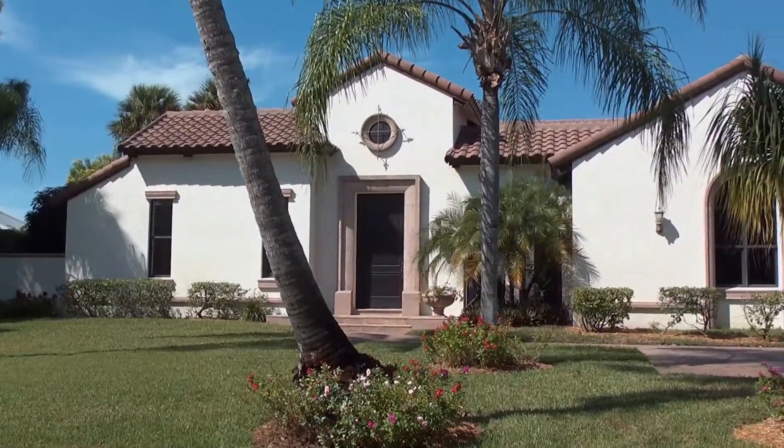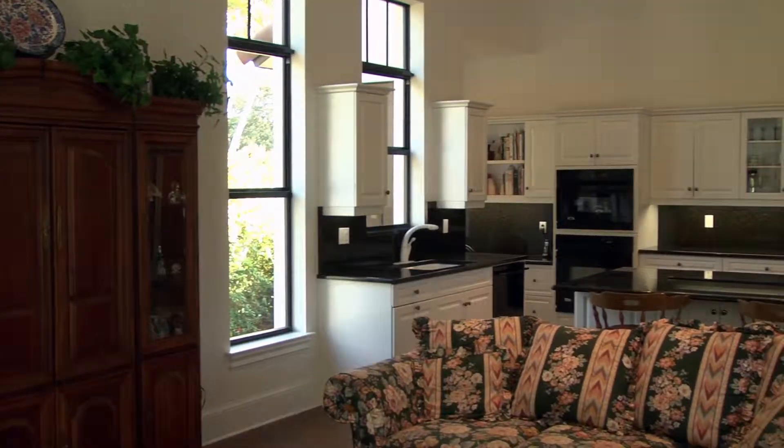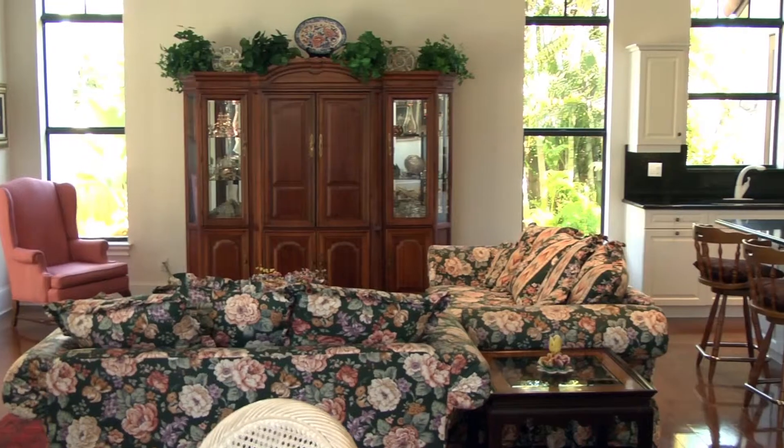Welcome. Coquina Sands is a great location. It was the first community platted north of Old Naples, north of the Beach Club Golf Course. Very convenient to shopping — Coastland Mall. You can literally walk to Coastland Mall, walk to shopping right over to Naples Shopping Plaza.